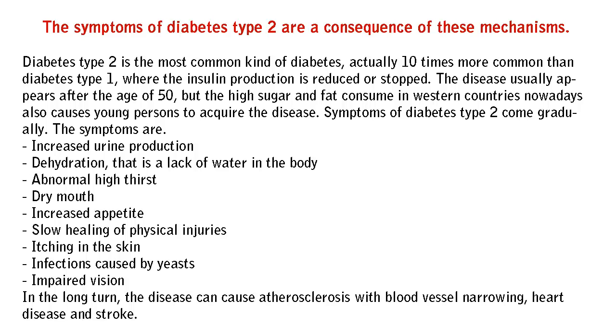Symptoms of diabetes type 2 come gradually. The symptoms are: increased urine production, dehydration — that is a lack of water in the body — abnormally high thirst, dry mouth, and increased appetite.